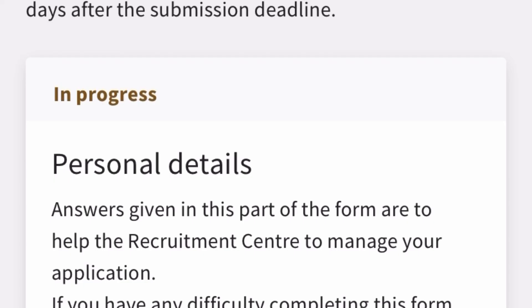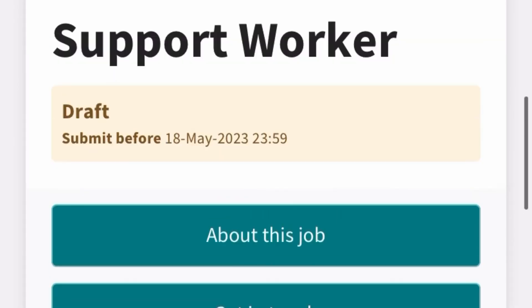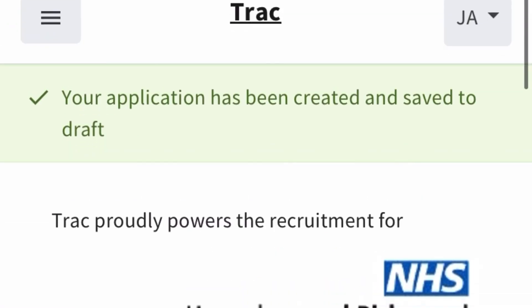I don't want to make this video too long, so thank you so much for watching to the very end. Try to put in as many applications as possible via the NHS websites. If you need a supporting statement, reach out to me — I'm currently offering discounts. For any questions about the Trac Jobs application, contact me via Telegram and I'll answer when I can. Thank you and good luck with your applications — bye guys!